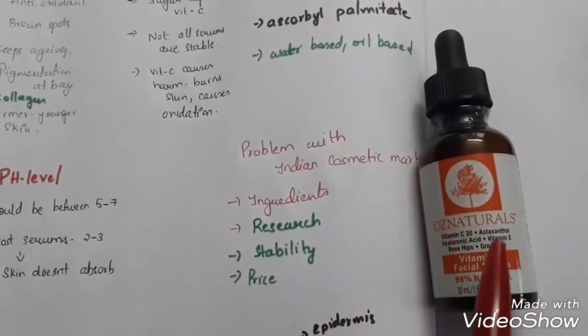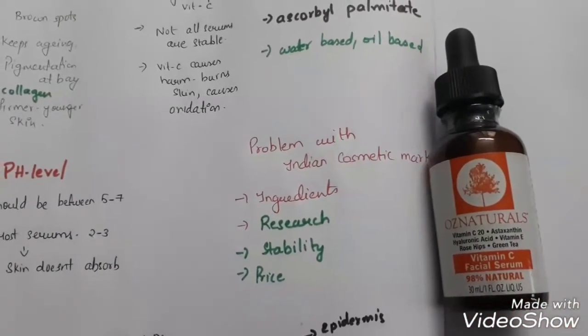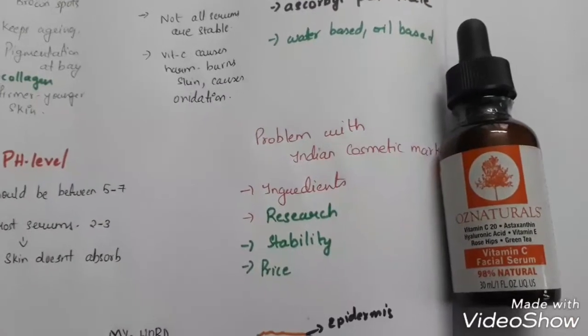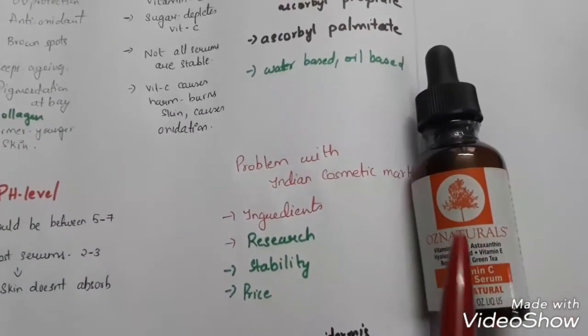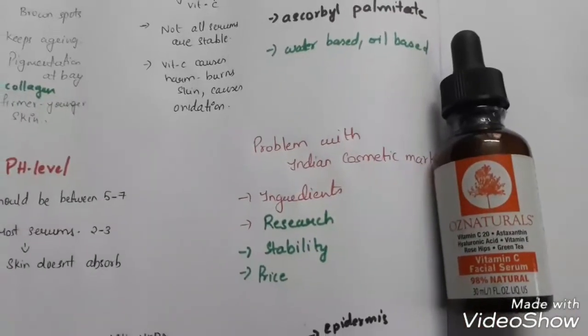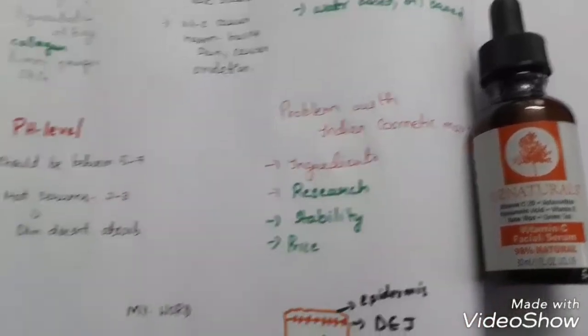The reason I use Oz Naturals is that it contains astaxanthin, which is the most powerful antioxidant to protect your skin. It also has rosehips, green tea, and white tea — all antioxidants. That's the main reason I use Oz Naturals.